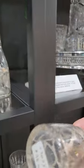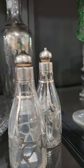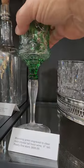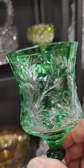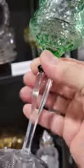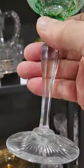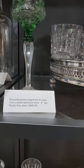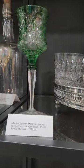Here's two miniature decanters with sterling overlay — they are $95 apiece with sterling and cork stoppers. And then here's a lovely copper wheel engraved stem, very elaborate rock crystal engraving, fluted stem with a colored knob above it, and a starburst foot. I would think this is English. It's just great quality and it's $6.95.